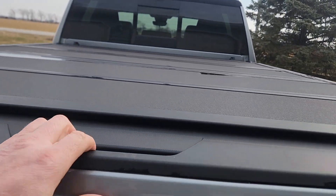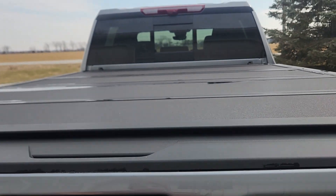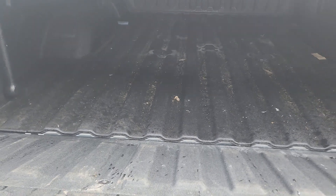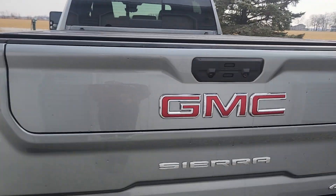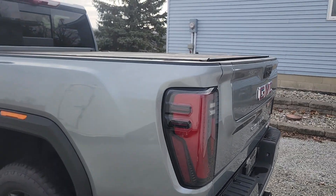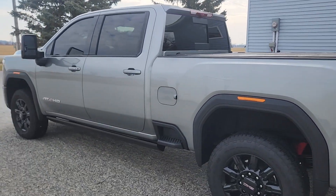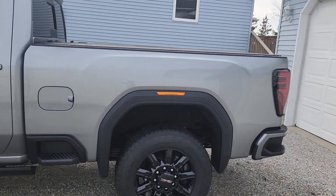This one comes with a tunnel cover and it also has the different multi-function gate — closes like that. It has the fifth wheel prep in there too, so you get your plugs and everything. This tailgate you have to lift manually, where on mine you just push the button and it goes up by itself. But you can drop the tailgate from inside the truck with a button. There it is — 2024 HD AT4.